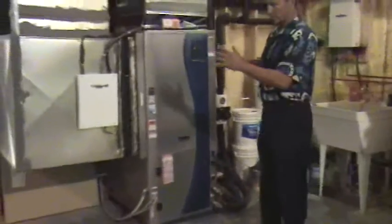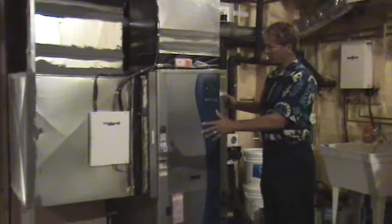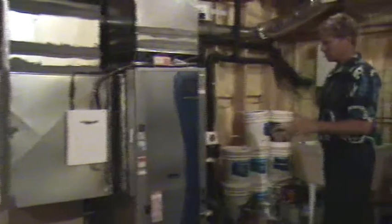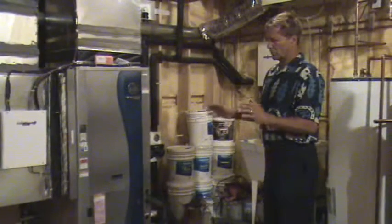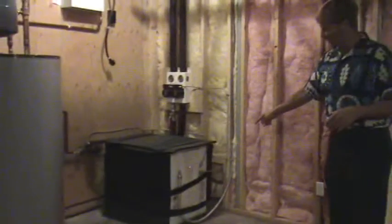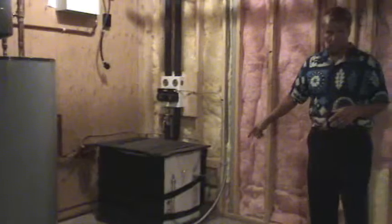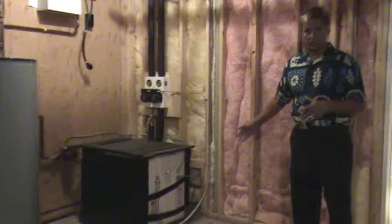Then they go through a flow control, and we have a water-to-air unit here which air conditions the house. The geothermal is capable of doing 100% of the air conditioning. Then we see the loop system going over to the east end of the mechanical room and coming down to the water-to-water geothermal unit, which does the in-floor heating.